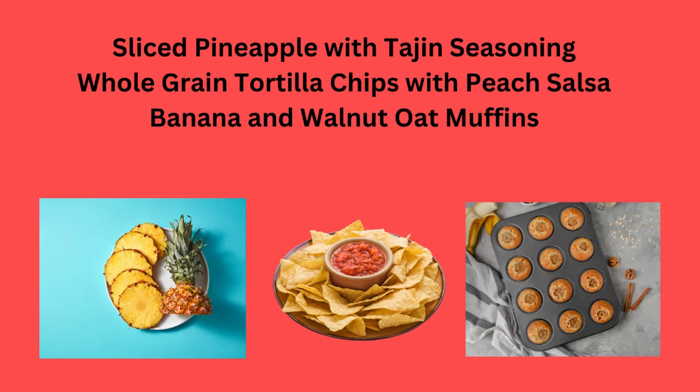Sliced pineapple with tajin seasoning, whole grain tortilla chips with peach salsa, and banana and walnut oat muffins.